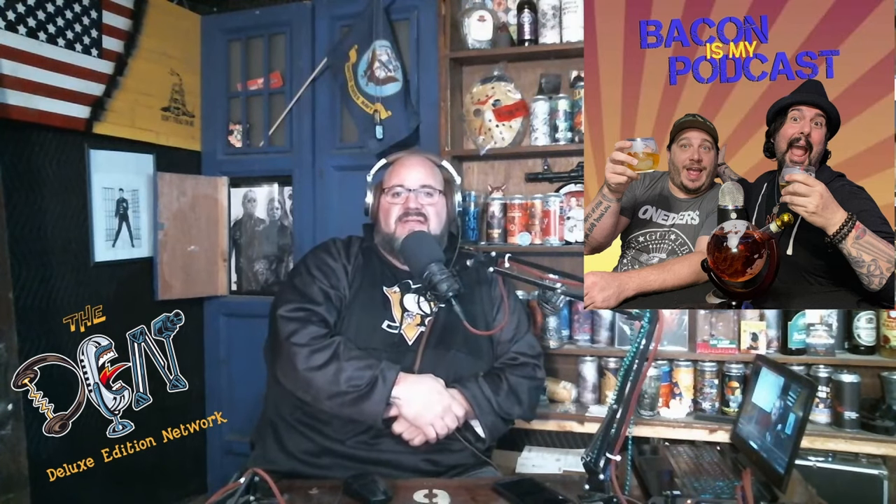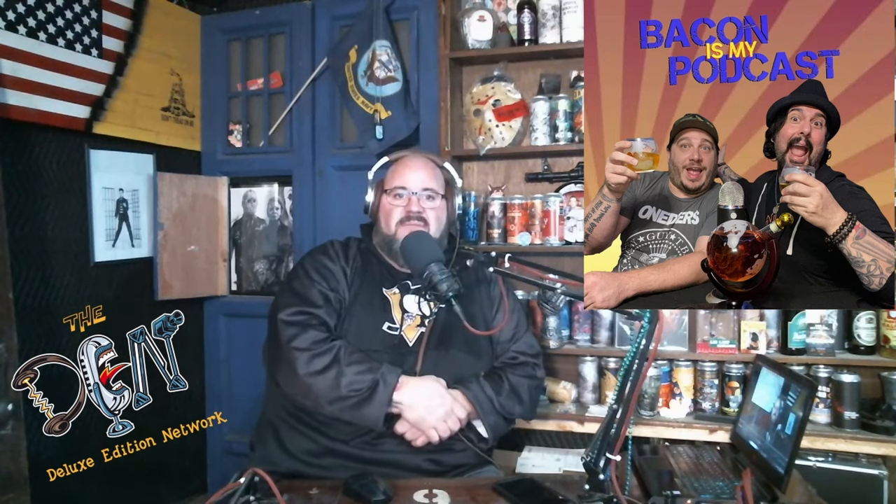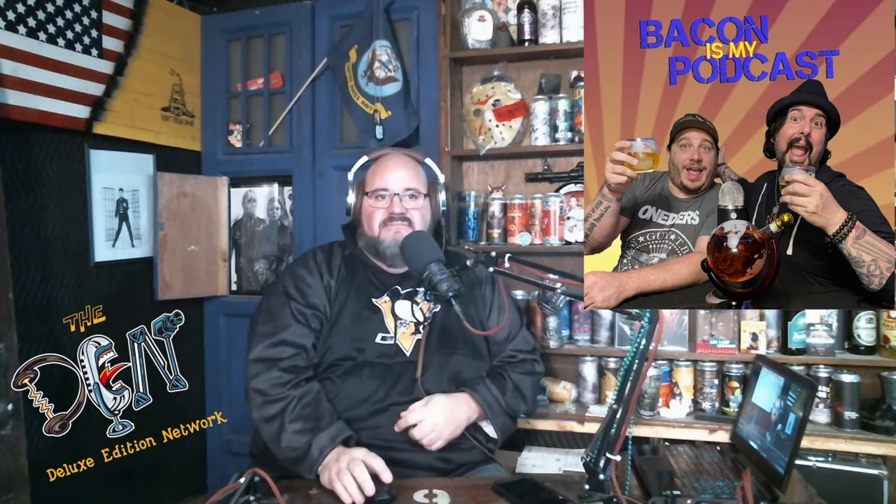Bacon is My Podcast — need I say more? Bacon makes everything better, so this must be a good podcast. The musicians who get together, hang out, drink some whiskey, sometimes invite some guests on, and just have a good time. This is a recipe for fun, entertaining, unique podcast, released two times a week. Make sure you check out Bacon is My Podcast, because bacon makes everything better.